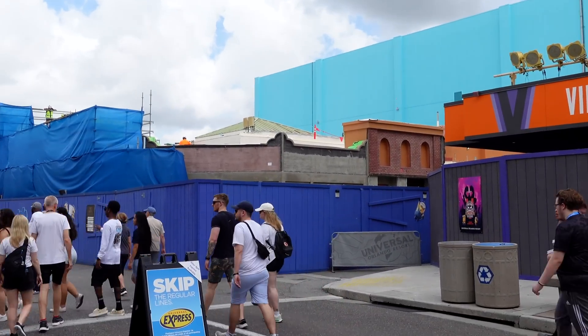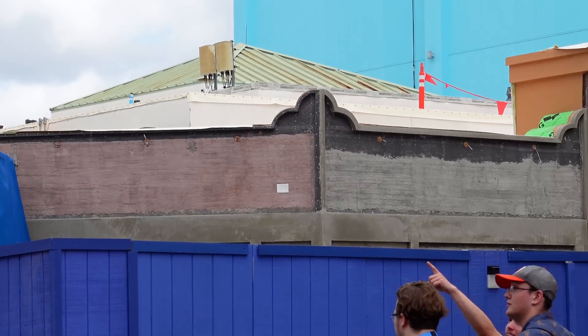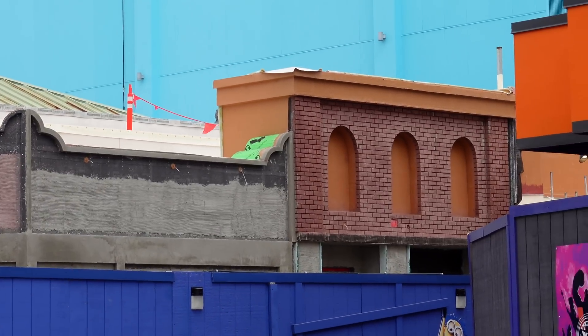As we continue past Villaincon, we can see the Minion Cafe and these facades are really coming together. There's one facade that kind of busts out over the road, with bricks and an Art Deco looking archway — this facade is going to turn out really nice looking, and the brickwork is awesome. There are also poles on top for some sort of signage. Looking down the plaza, the Stars Road, we have a nice look at what will be Minion Land all the way down to the Minions Cafe. Very fast progress here.